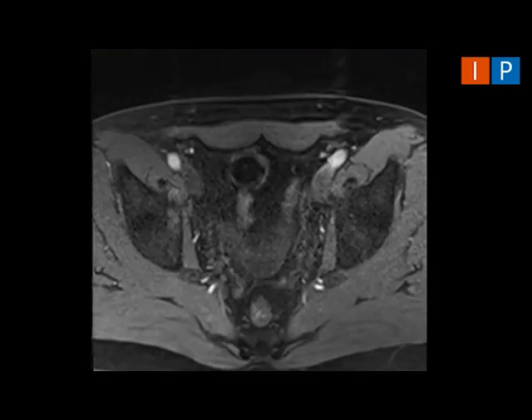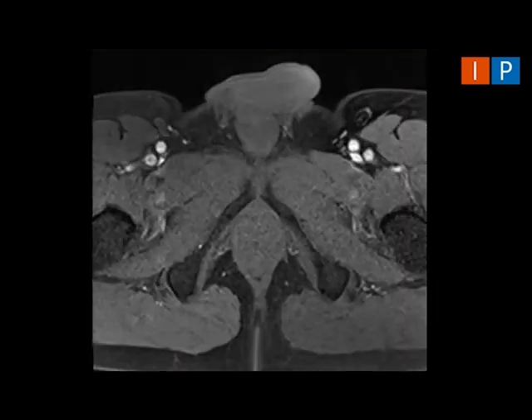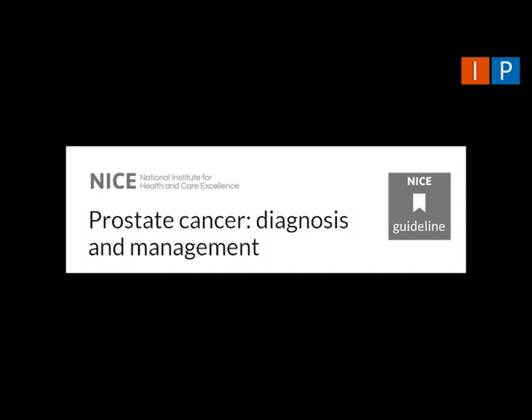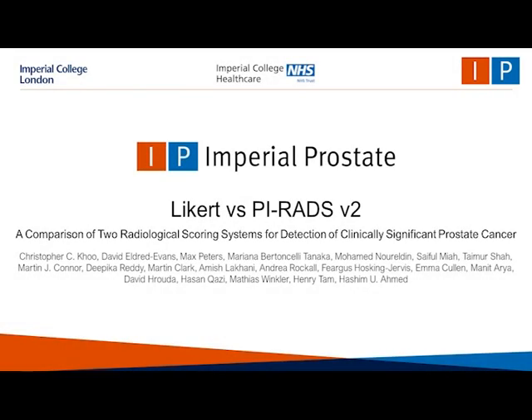The Prostate Imaging Reporting and Data System has become the most widely used scoring system. However, there is some evidence that five-point Likert assessment based on overall radiology impression could be a viable alternative. Likert has been recommended by the UK's National Institute for Health and Clinical Excellence in their most recent prostate cancer guidelines. The purpose of this study was to compare the clinical validity and utility of Likert assessment with PI-RADS V2 in the detection of clinically significant and insignificant prostate cancer.